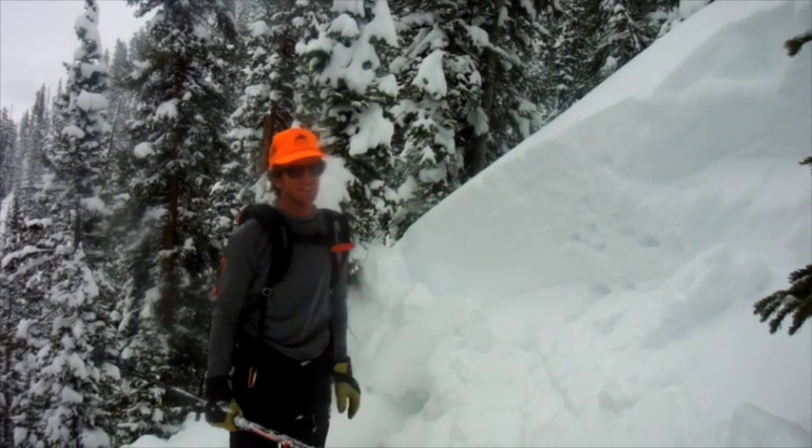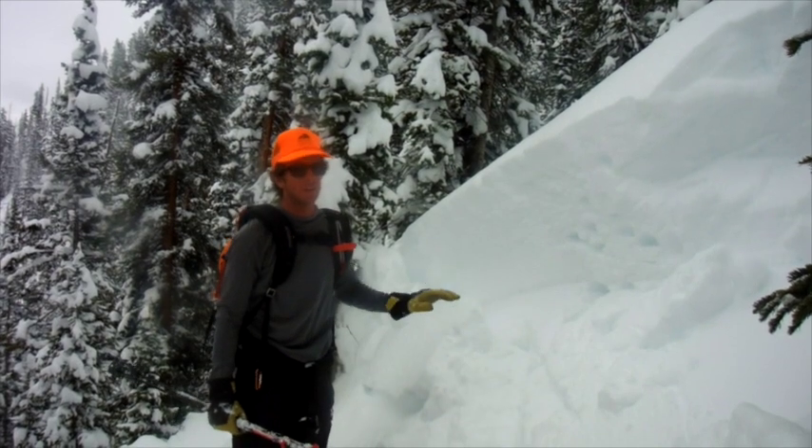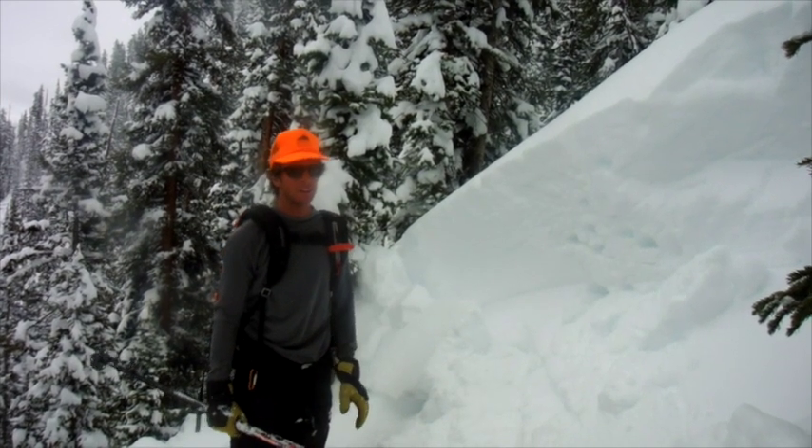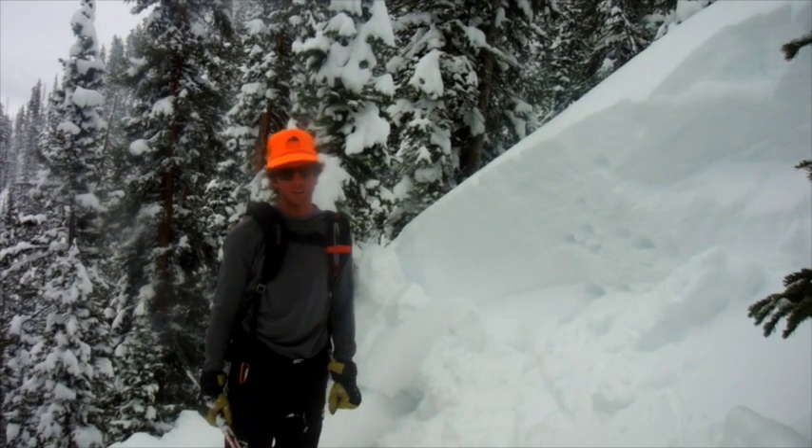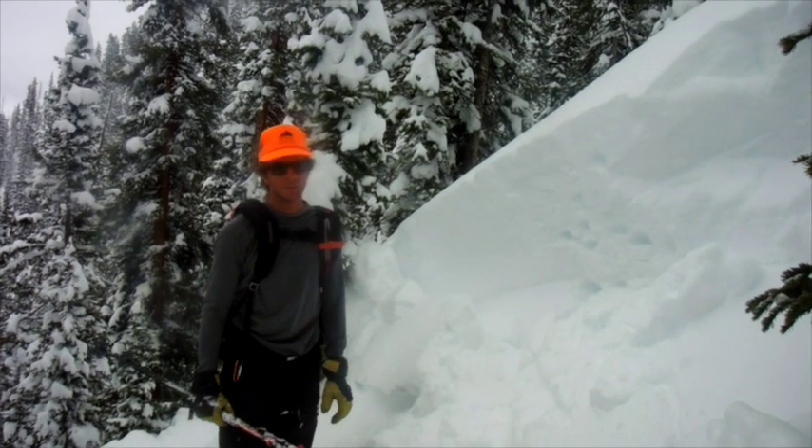This is below treeline, where we're seeing smaller slabs. As you go above treeline where there's wind loading, these slabs are quite a bit larger. We're expecting to see some pretty big naturals once it clears up.